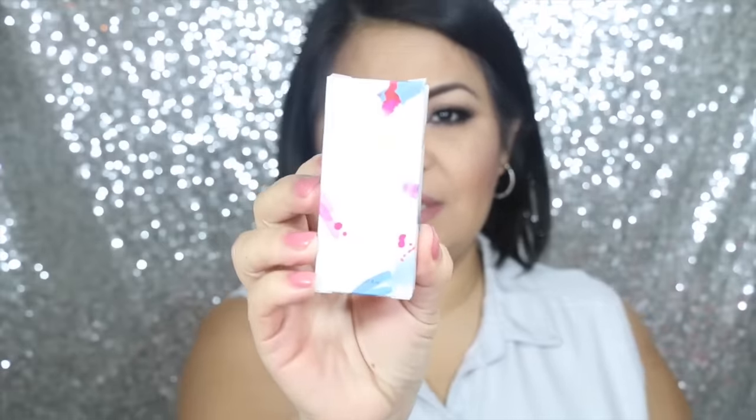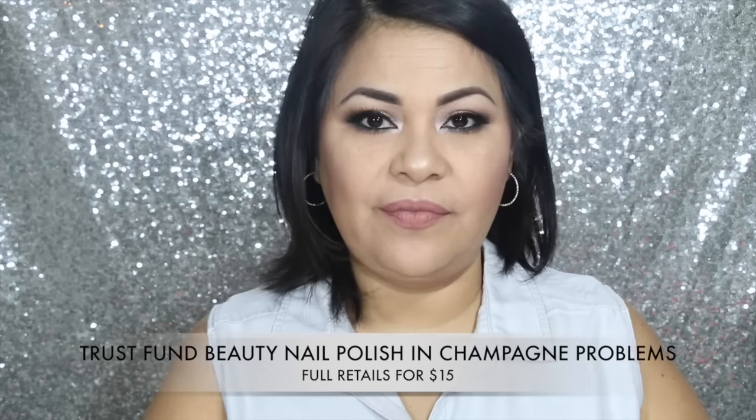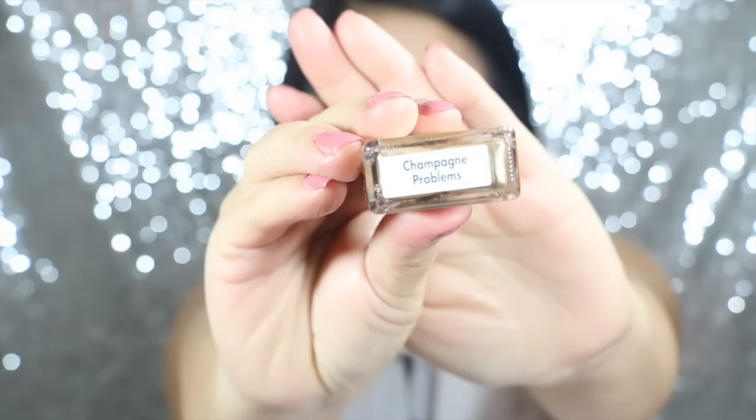The last thing I see in my box is this Trust Fund Beauty nail polish. I believe this is a nail polish — and that's the color. This is a really beautiful color. This one is in the shade Champagne Problems, a glittery metallic gold nail polish that's 5-free. This one retails for $15.00 and it is a full-size product.